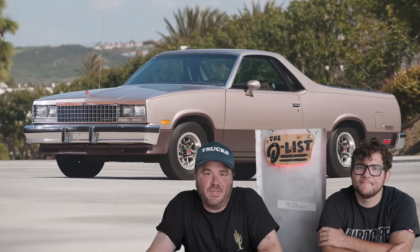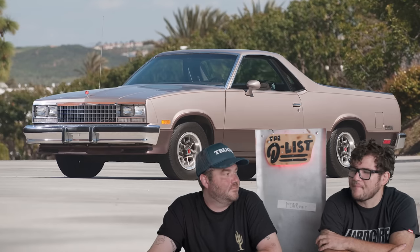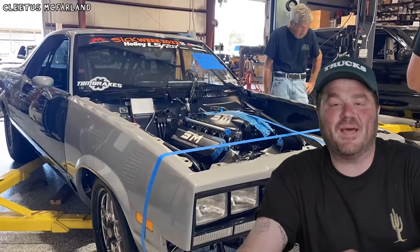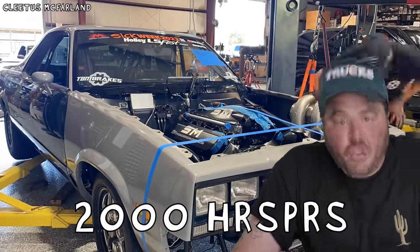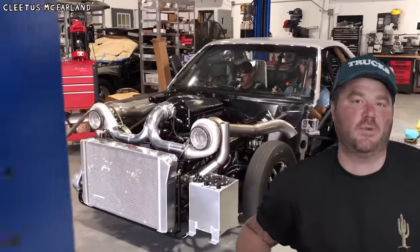He started with a fifth-gen El Camino, which normally would have made like a hundred and something horsepower. I think my mom had one of those. So he started with a car very similar to your mom's, and then he swapped out the guts for a seven-liter big block LS, which now puts out over 2,000 horsepower thanks to two massive 94-millimeter turbos.